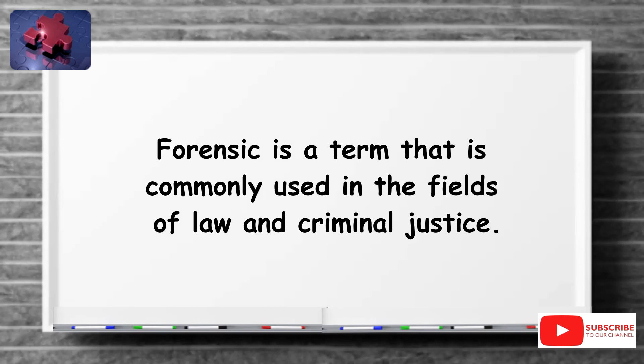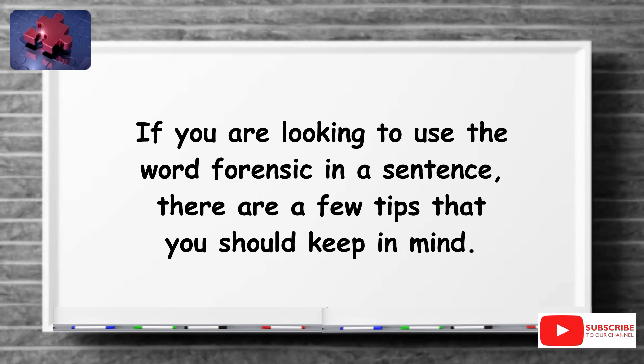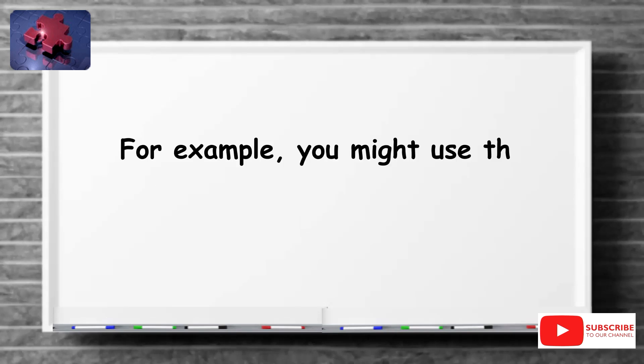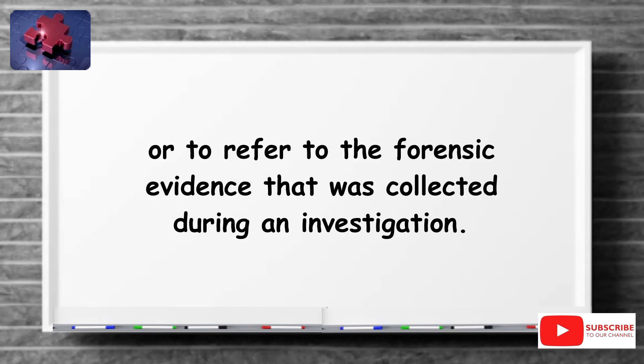Forensic is a term commonly used in the fields of law and criminal justice. It refers to the application of scientific methods and techniques to investigate and solve crimes. If you are looking to use the word forensic in a sentence, there are a few tips to keep in mind. Firstly, it is important to understand the context in which the word is being used. Forensic can be used in a variety of different ways depending on the situation — for example, to describe a forensic investigation into a crime scene or to refer to the forensic evidence collected during an investigation.